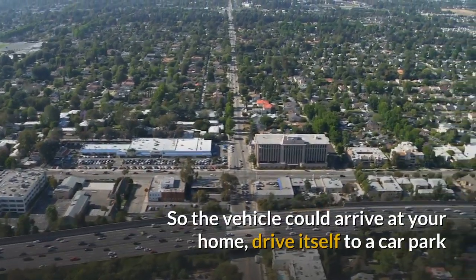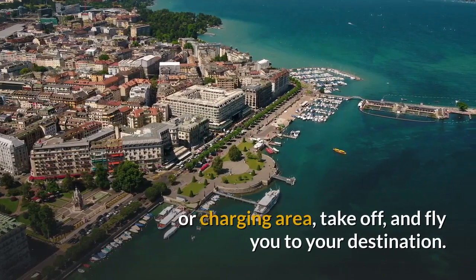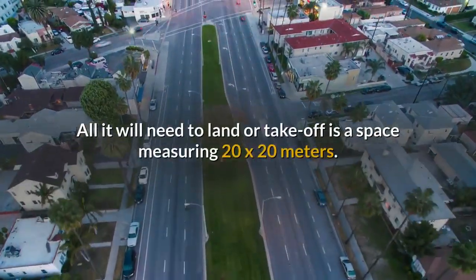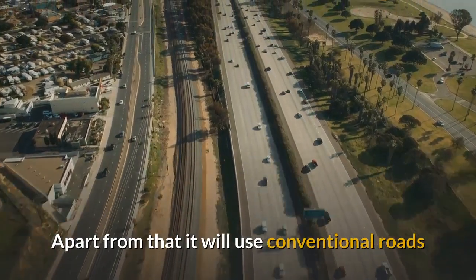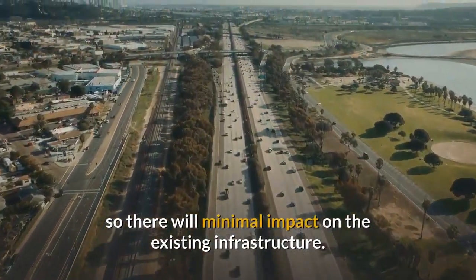The vehicle could arrive at your home, drive itself to a car park or charging area, take off and fly you to your destination. All it will need to land or take off is a space measuring 20 by 20 metres. Apart from that it will use conventional roads, so there will be minimal impact on the existing infrastructure.